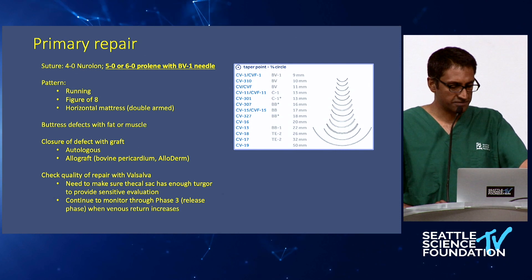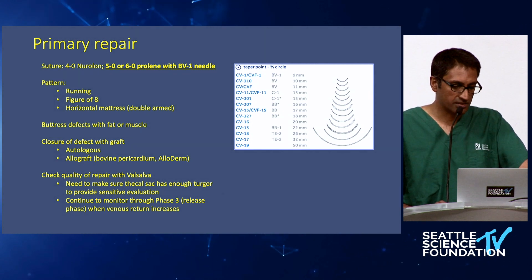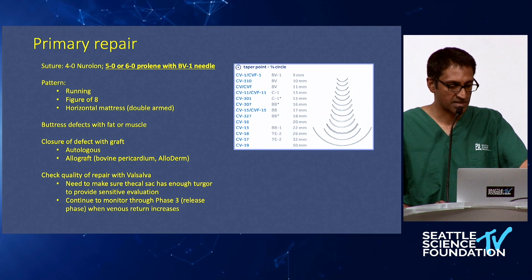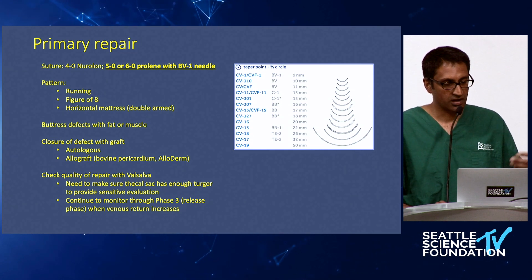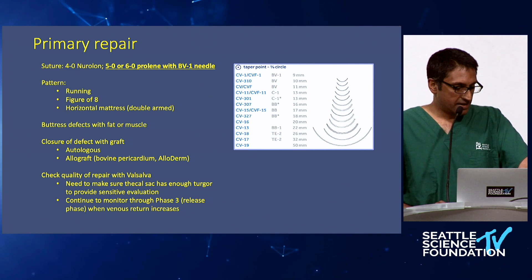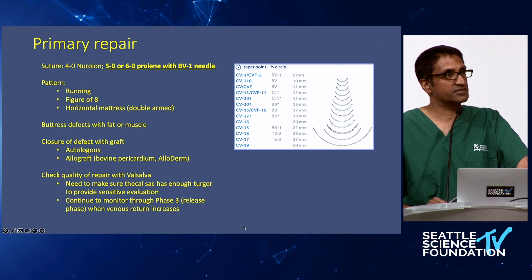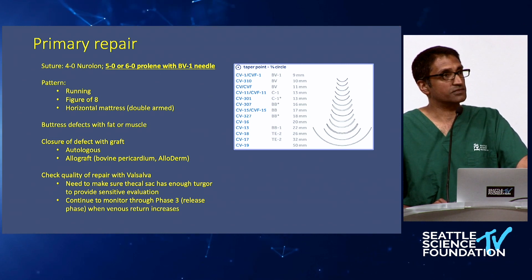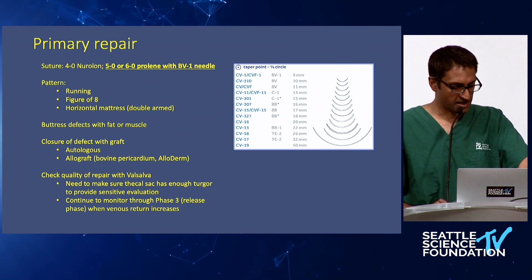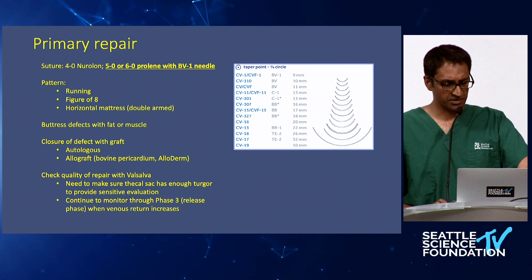I like to buttress defects with either fat or muscle — I tend to use more fat than muscle. Then closure of the defect with various grafts as we saw in the lab: we used bovine pericardium, there's AlloDerm and other allografts, and also autologous fascial grafts obtained from the thoracolumbar fascia. We check the quality of the repair with Valsalva — I need to make sure the thecal sac has enough turgor to provide a sensitive evaluation. Continue to monitor through the release phase of the Valsalva to make sure you're not missing an ongoing CSF leak when venous return increases.